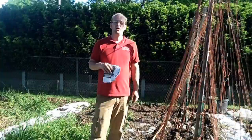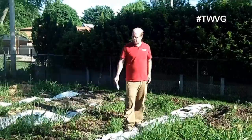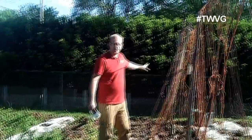Welcome to the Wisconsin Vegetable Gardener. I'm Joey Baird. We're in the large garden and we've moved our cucumber trellis from the bed we had cucumbers in last year, where we also had a few pole beans on the far end and tomatoes and peppers beneath the trellis, which worked really well. We moved over two beds to this area, where we had potatoes early in the season, beets, and beans in the back.